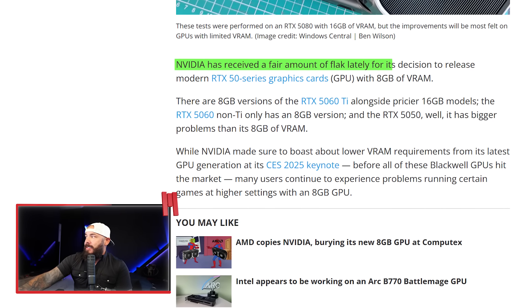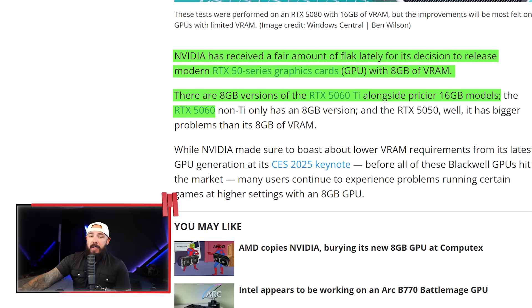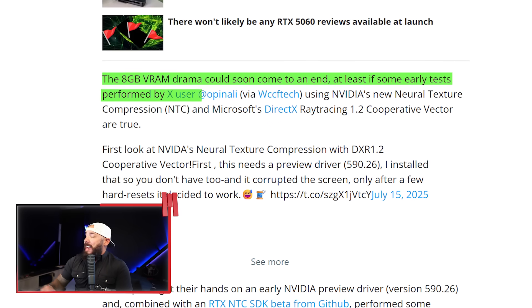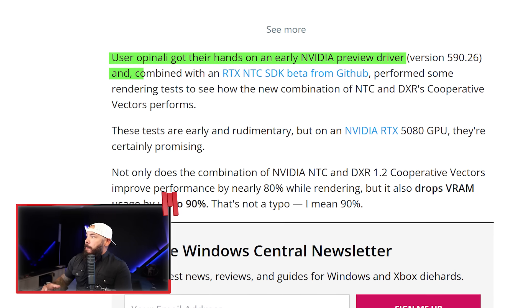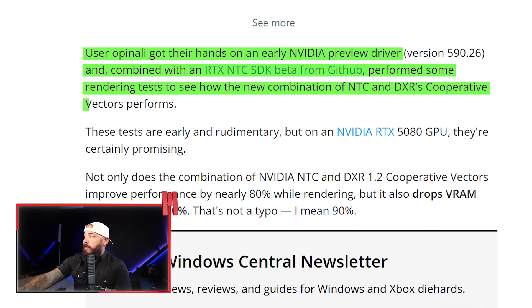NVIDIA has received a fair amount of flack lately for releasing modern RTX graphics cards with 8GB of VRAM. There are 8GB versions of the 5060 Ti alongside pricier 16GB models, the non-Ti 5060, and the 5050 — which also runs GDDR6 at 8GB, adding more problems. An X user got his hands on an NVIDIA preview driver and combined it with the RTX NTC SDK beta from GitHub, performing rendering tests on the combination of Neural Texture Compression and DXR 1.2 cooperative vectors. These are early results — and honestly, this feels like a fancy patch for a wound NVIDIA helped cause by underspeccing their own GPUs.